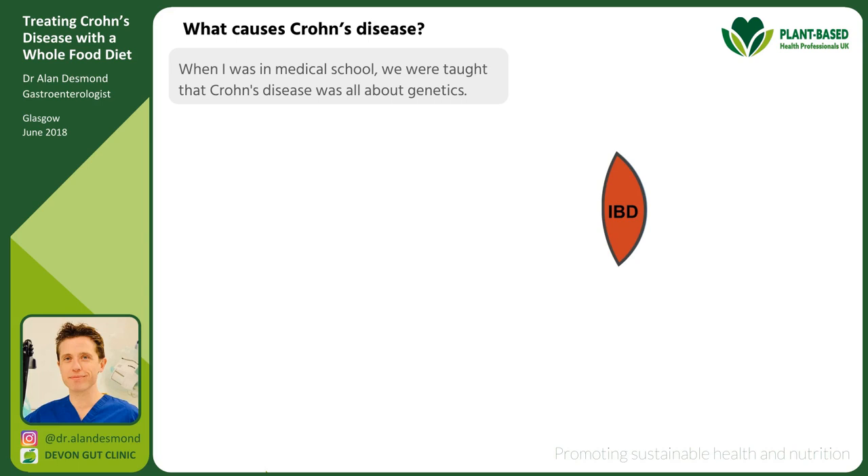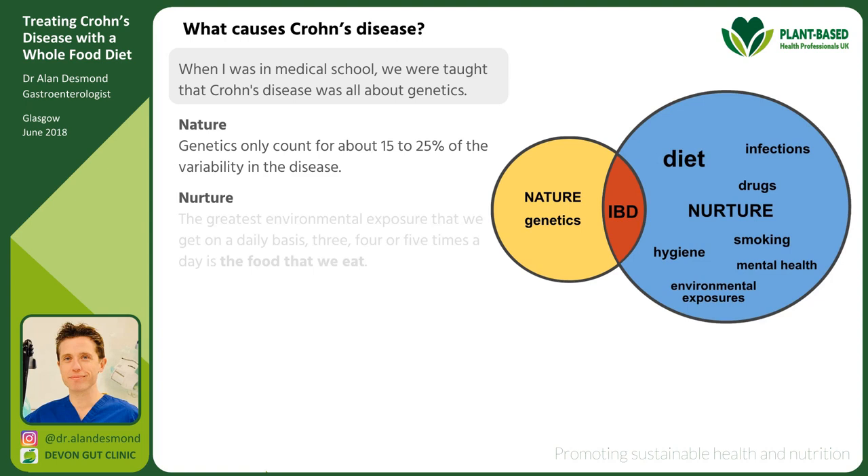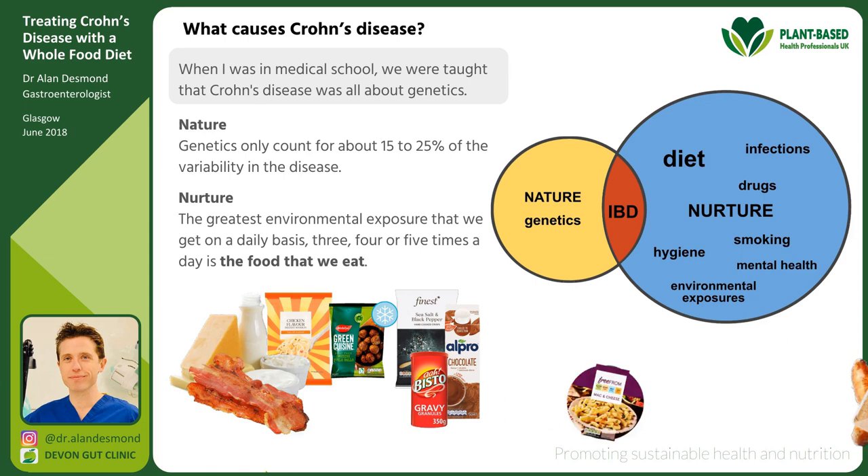When I was in medical school we were taught that Crohn's disease was all about genetics — bad luck in the genetic lottery. There is a role of genetics, but we now understand they only account for about 15–25% of the variability in disease. What really drives the disease is environmental exposures, and of course the greatest environmental exposure we get on a daily basis, three to five times a day, is the food that we eat.